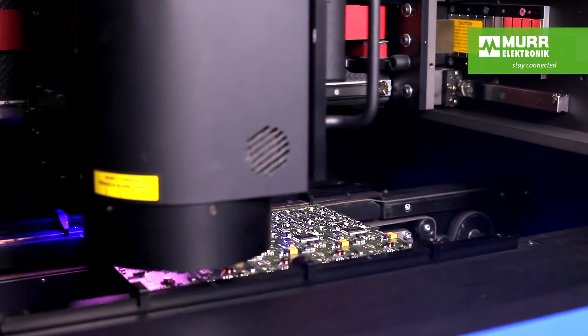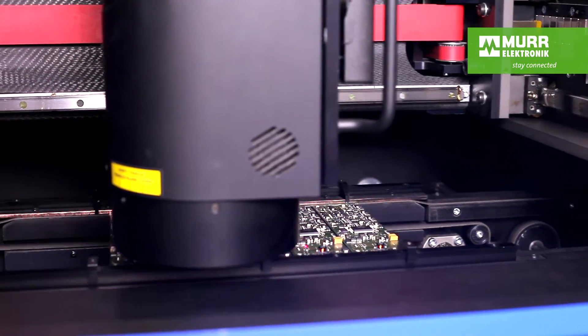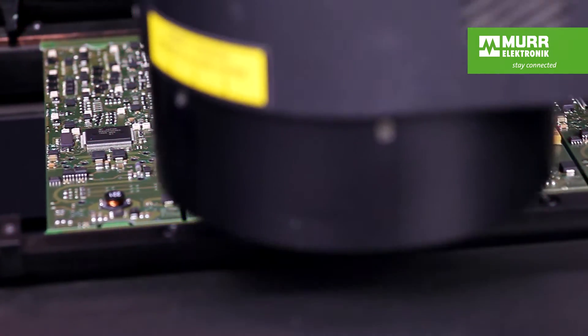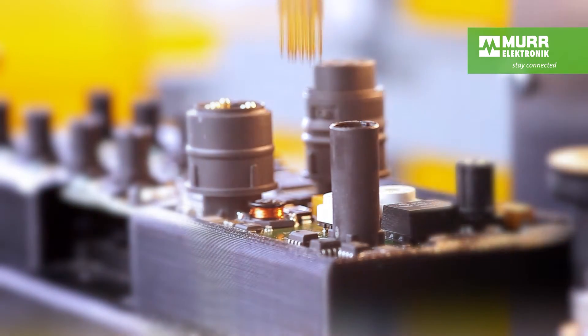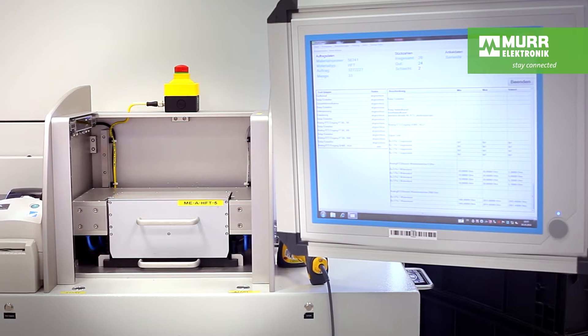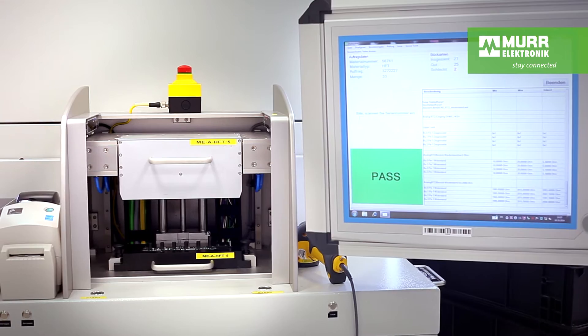High-performance cameras automatically compare the position of the components and the soldering points with the specifications. Installing the software turns the electronic component into an intelligent fieldbus product. It will control our customers' machines reliably for many years.